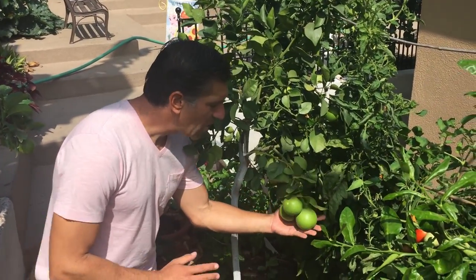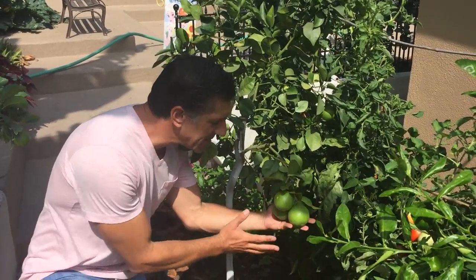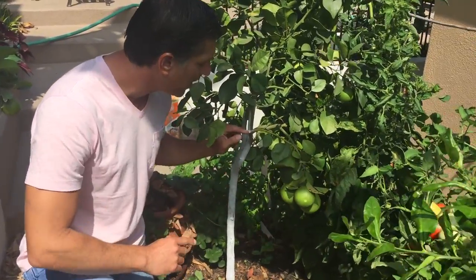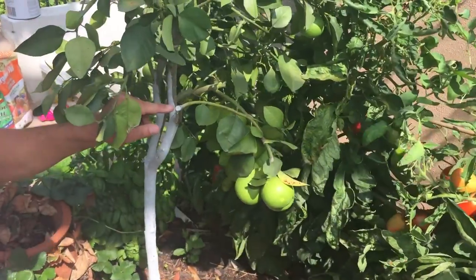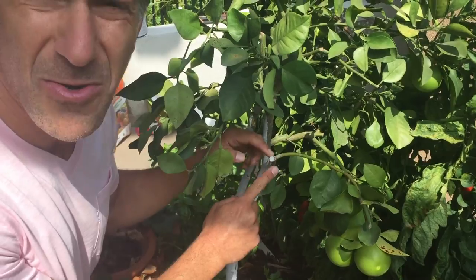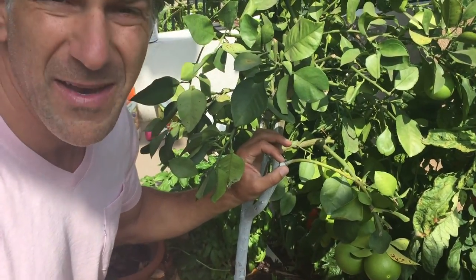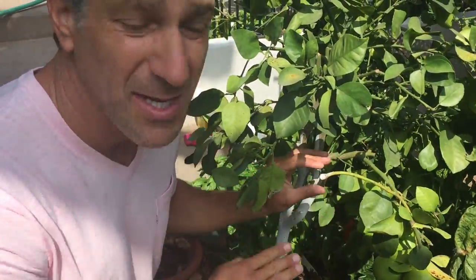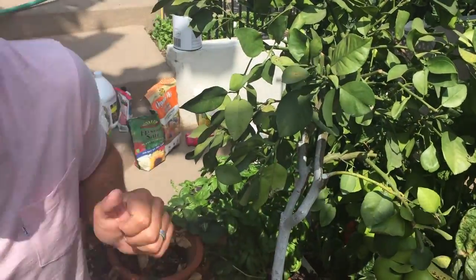Here we are next to my Oroblanco grapefruit — quite productive. If you zoom in, you'll see a branch that died and was cut down. We coated it with Ivory Organics, which creates a seal to prevent wood-boring insects from getting into the heart of the wood until the plant heals and seals over.